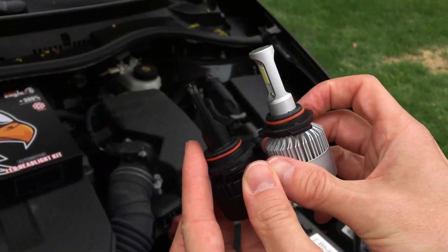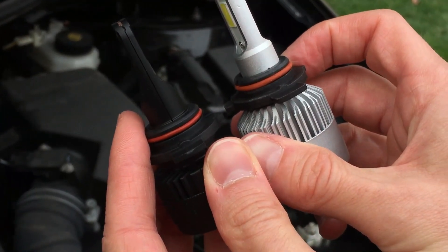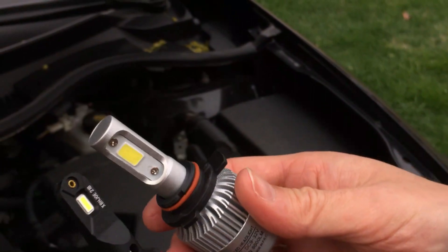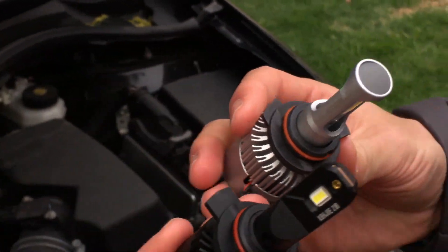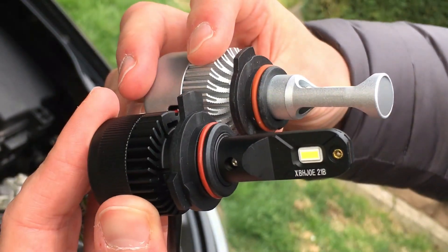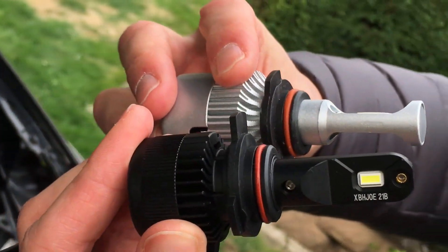Looking at the side view, it's definitely smaller. The old one did okay — lasted about two and a half years, which is still not that great for an LED, but hopefully the Amazon one lasts much longer.